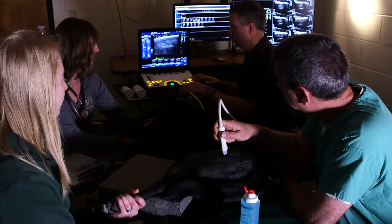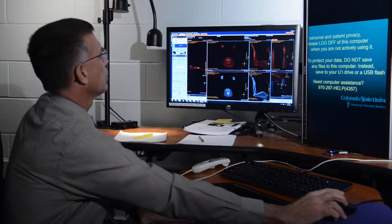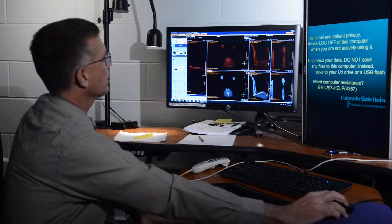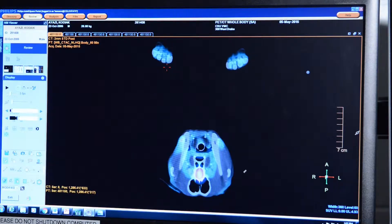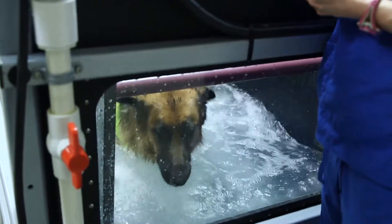CSU has multiple state-of-the-art advanced imaging technologies. These diagnostic tools may help us identify your pet's injury, even in the most challenging cases of lameness. With a diagnosis established, we sit down with you and discuss a full spectrum of treatment options. These options may range from surgical to non-surgical interventions.